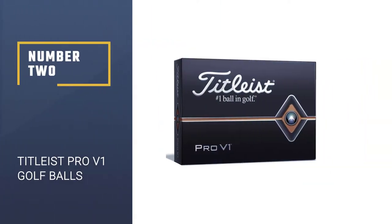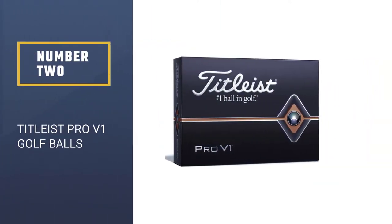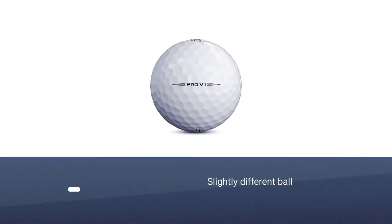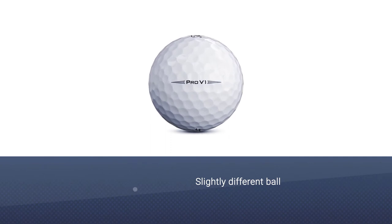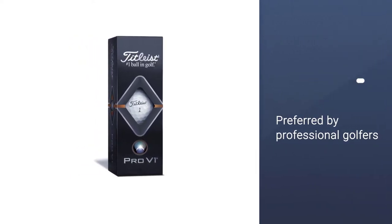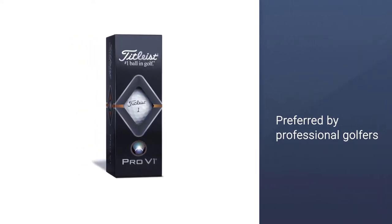Number 2: Titleist Pro V1 Golf Balls. One of the best golf balls for advanced golfers is the Titleist Pro V1 X. Slightly different from its brother, the Pro V1, the Pro V1 X is the preferred ball by professional golfers because it provides a softer feel and more workability.